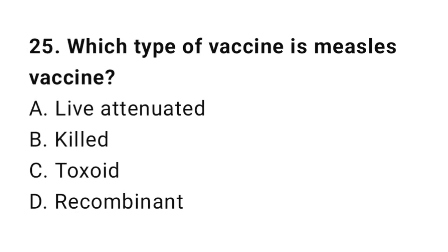Question number 25. Which type of vaccine is measles vaccine? The right answer is A: Live attenuated.